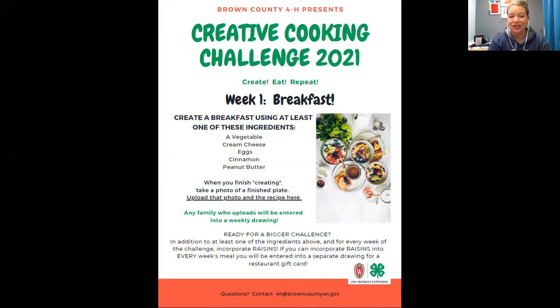Ready for a bigger challenge? In addition to one of those ingredients above, if you can figure out how to use raisins in every one of the next four weeks' challenges, you'll be entered into a separate drawing for a gift card as well.